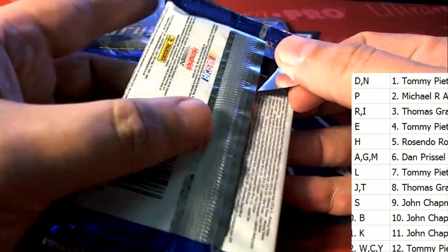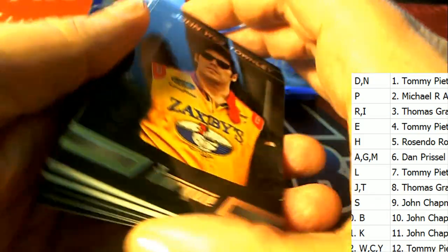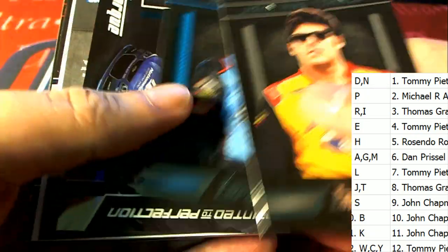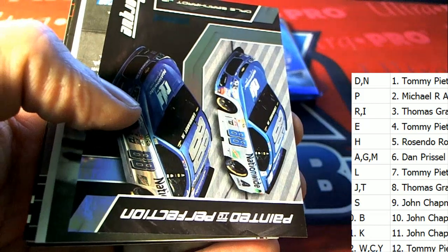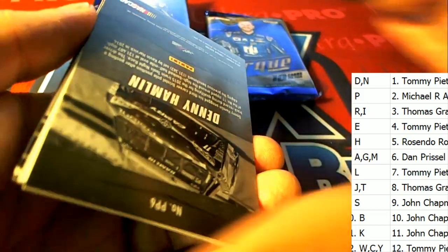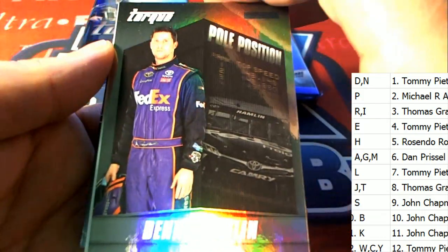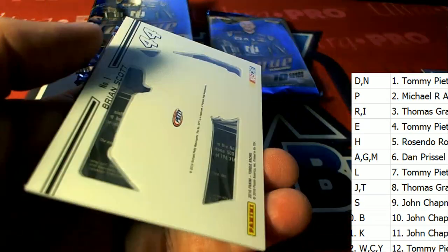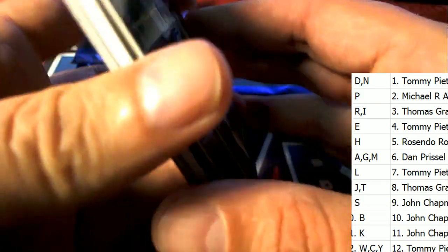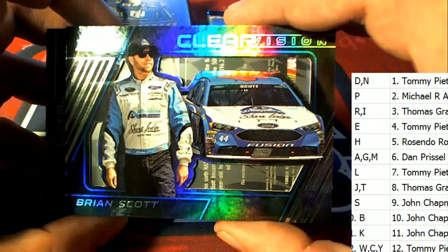I don't see any trades, so here we go — there's five big hits. There's a lot of parallels in here, a ton of parallels. Dale Earnhardt Jr. is in here too. There's a nice Denny Hamlin — that's a nice insert. Another nice insert — Clear Vision.